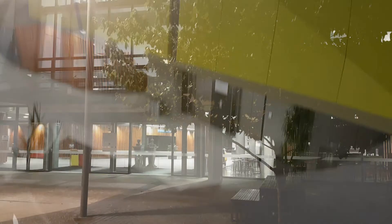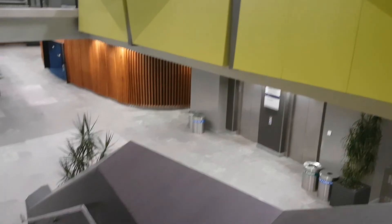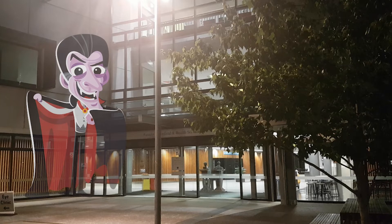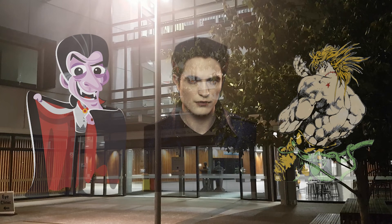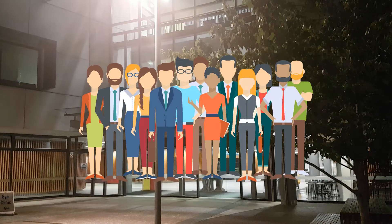There's something lurking in the shadows of Grafton campus. Something terrifying. That's right — Grafton is infested with vampires. And the worst part, it's impossible to tell the difference between vampires and normal people. Whatever are we going to do?